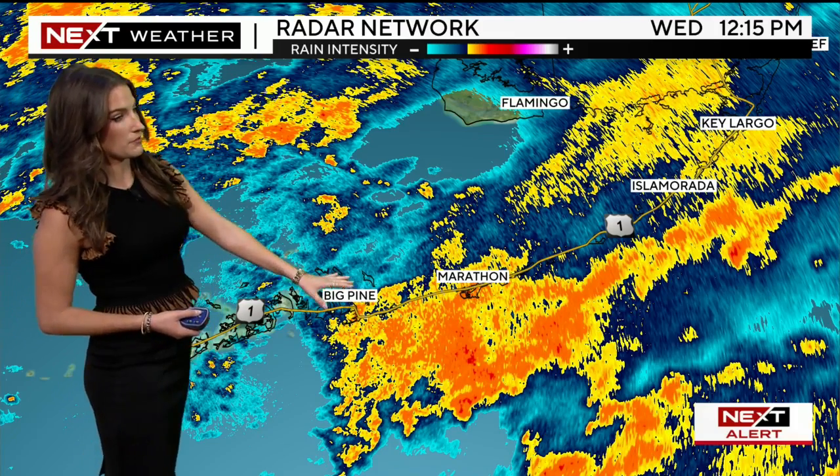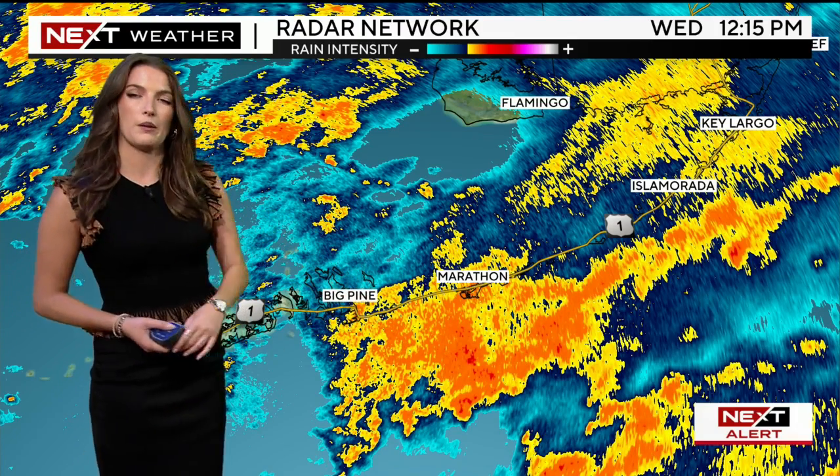Farther south, the Keys are also seeing quite a bit of rain, especially from Big Pine through Marathon all the way up through Key West, and the Middle and Upper Keys as well, dealing with certainly some heavy rain at the moment.